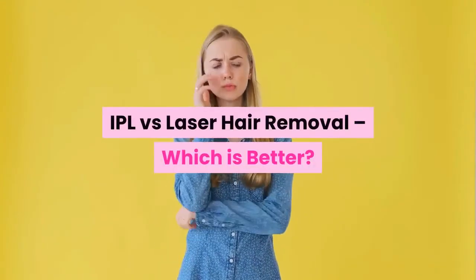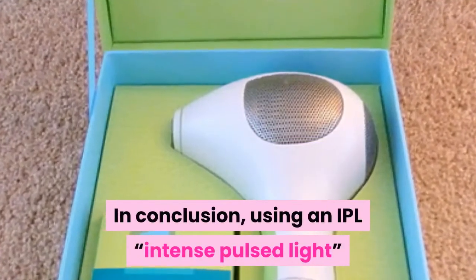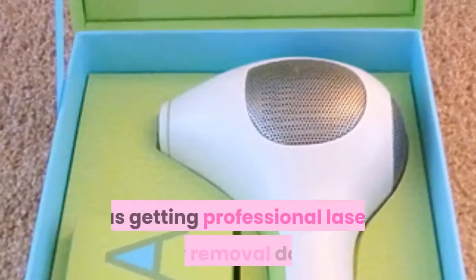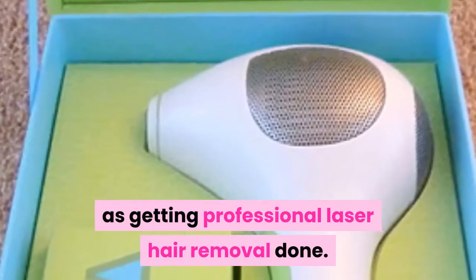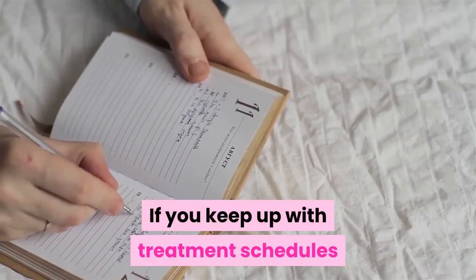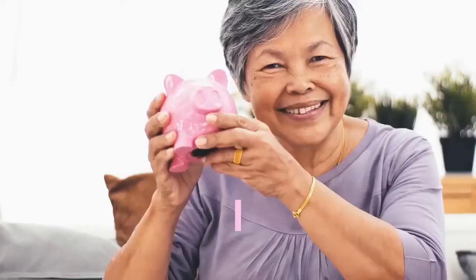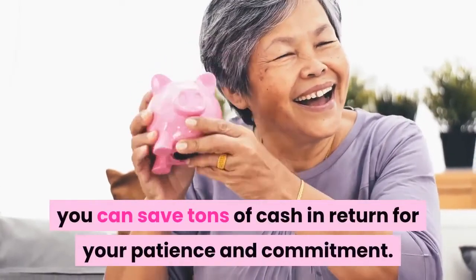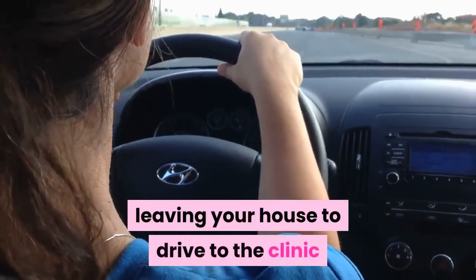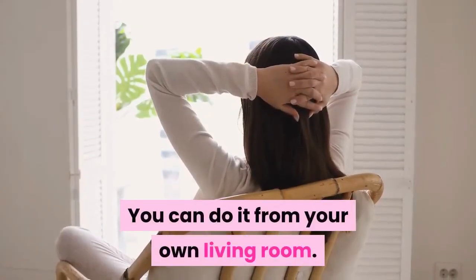IPL versus laser hair removal — which is better? In conclusion, using an IPL (intense pulsed light) device can give you virtually the same results as professional laser hair removal, if your skin and hair color fits the criteria. If you keep up with treatment schedules and stick through sessions even when you don't see great results in the first few weeks, you can save tons of cash in return for your patience and commitment. The best part is you don't have to keep leaving your house to drive to a clinic or salon — you can do it from your own living room.